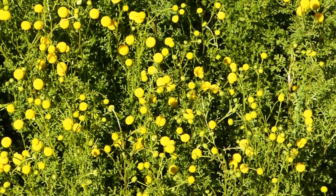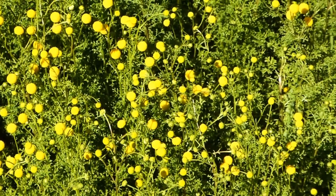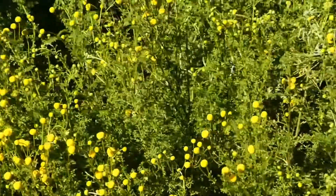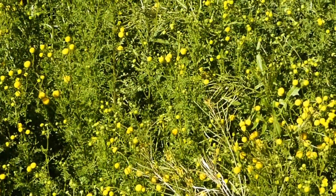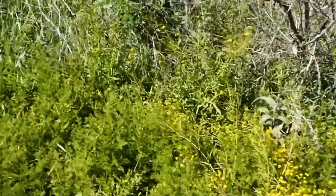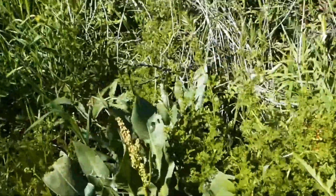These are golden chamomile and they are poisonous, but they're very tall. Once again, all of these are normally spring flowers and we're getting them in January and February, which is amazing. This is a form of rhubarb.